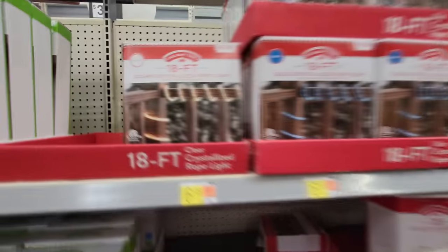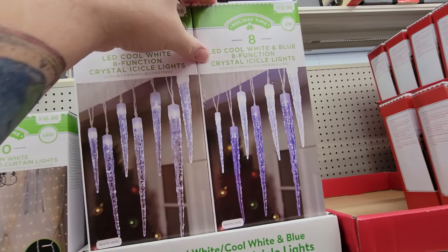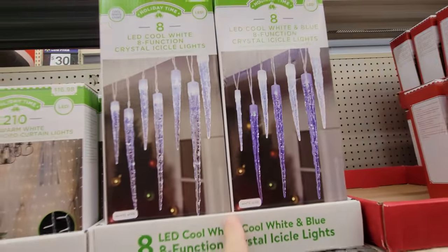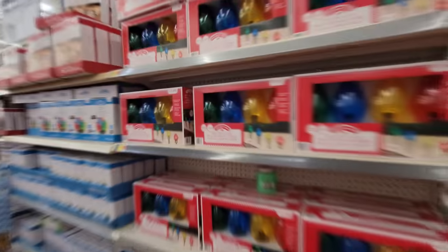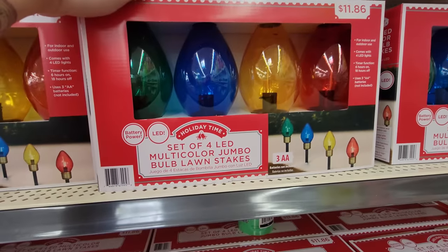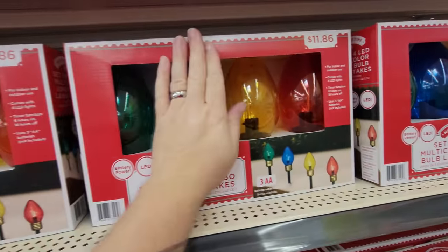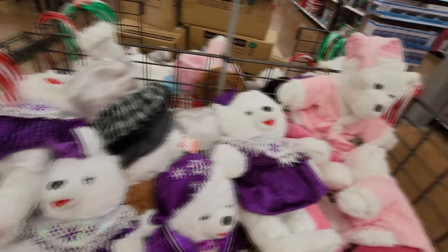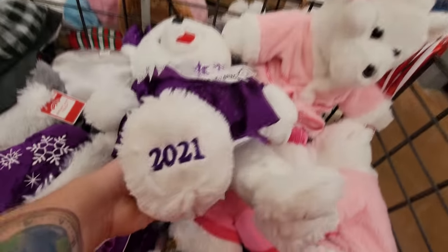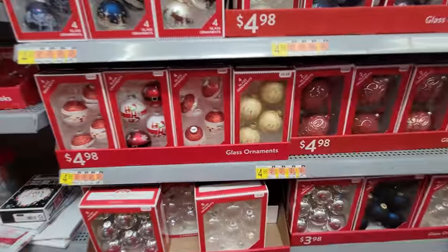Red rope lights, blue rope lights, and white clear ones. We have LED cool white and blue eight-function crystal icicle lights — those are cool. And look at these huge ones — set of four multicolored jumbo bulb lawn stakes. These are awesome — they're the size of my hand. And look, here's the yearly Christmas bears. They always put out new bears with the year on its paw.